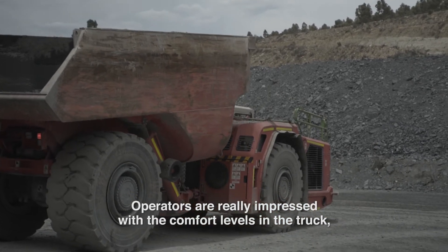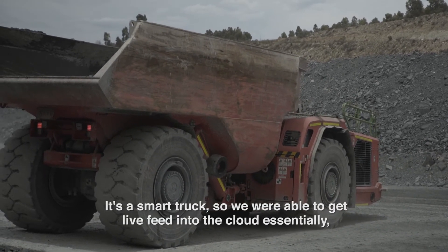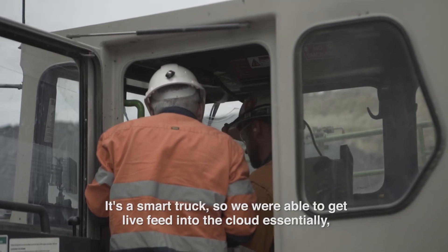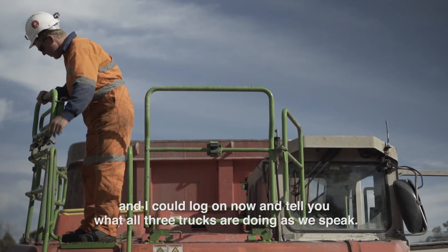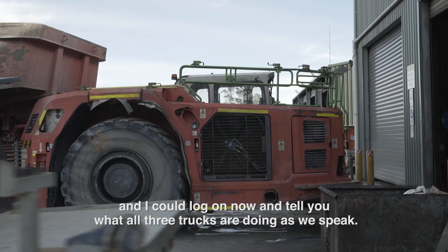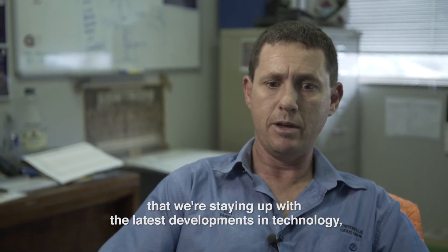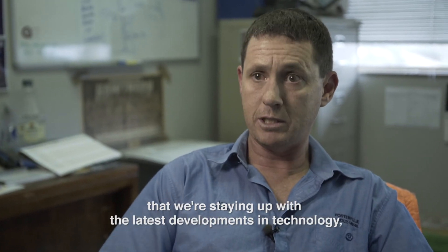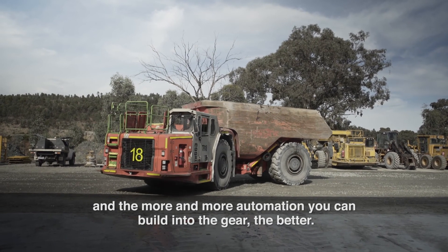Operators were really impressed with the comfort levels in the truck and the ergonomics within the truck. It's a smart truck, so we were able to get live feed into the cloud essentially — I can log on now and tell you what all three trucks are doing as we speak. That was an important step for us to make sure we're staying up with the latest developments in technology, and the more automation you can build into the gear, the better.